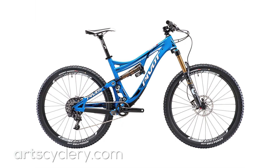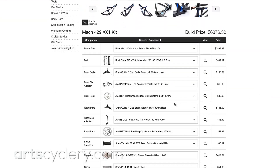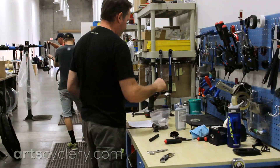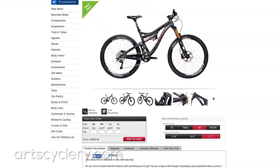ArtCyclery offers a number of stock build kits to choose from as well as completely custom build kits for your new Pivot bike. Give ArtCyclery's Pivot experts a call or visit our website to get your Pivot delivered directly to your door.